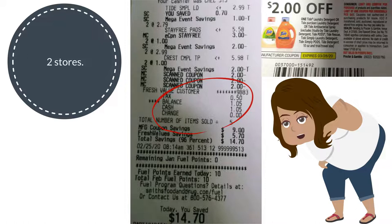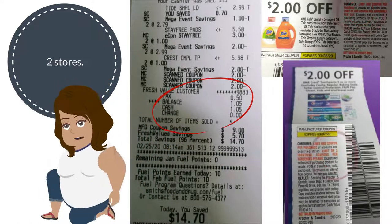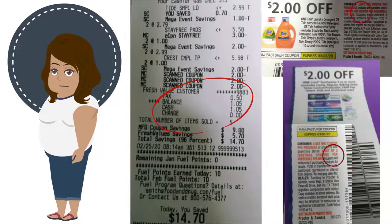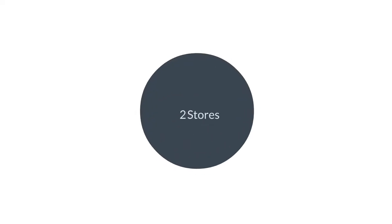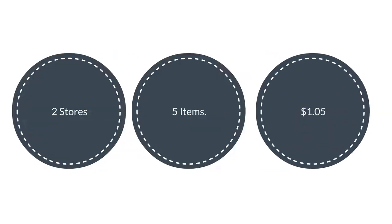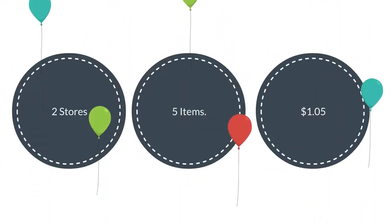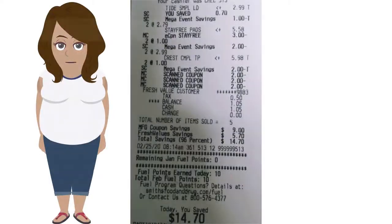I went to two stores because the coupon states one coupon per household, the Crest coupon states two coupons per household, and Stay Free was a digital coupon — you can only use one per account. So that's two stores, five items for $1.05. It might not be what you see on extreme couponing, but it's still a pretty good deal.